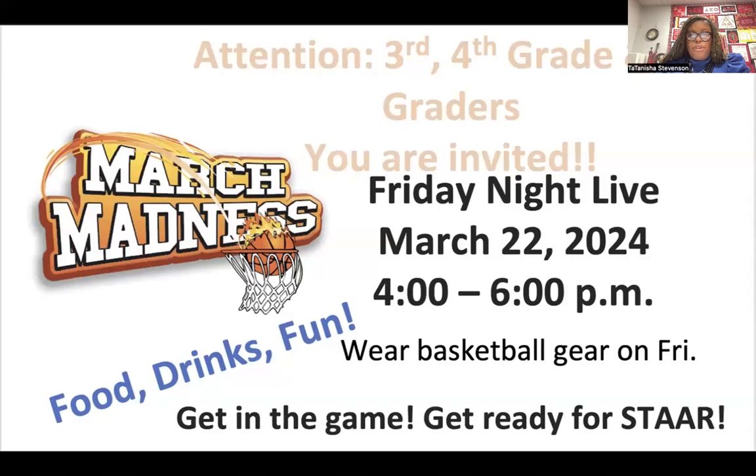Attention third, fourth, and fifth grade students — remember you are invited this Friday to our March Madness Friday Night Live, March 22nd from 4 to 6 p.m. There'll be food, drinks, and fun. Wear your basketball gear this Friday, get in the game, and get ready for STAAR.